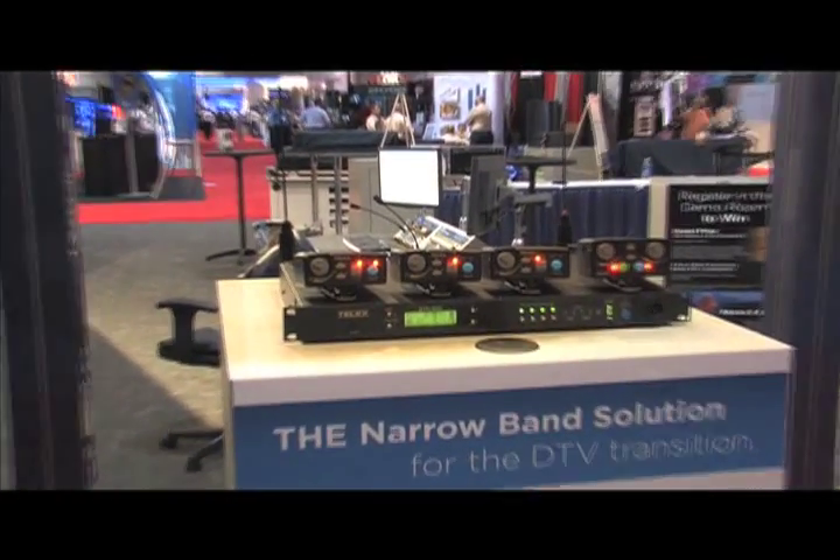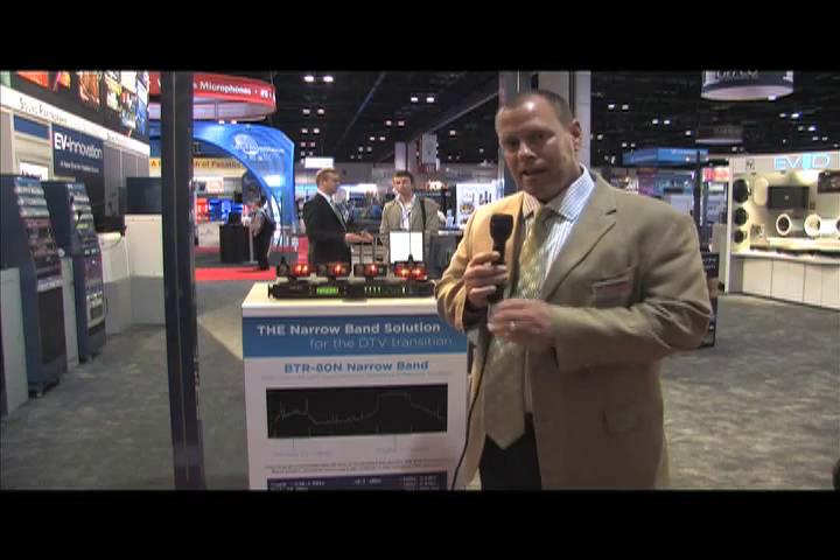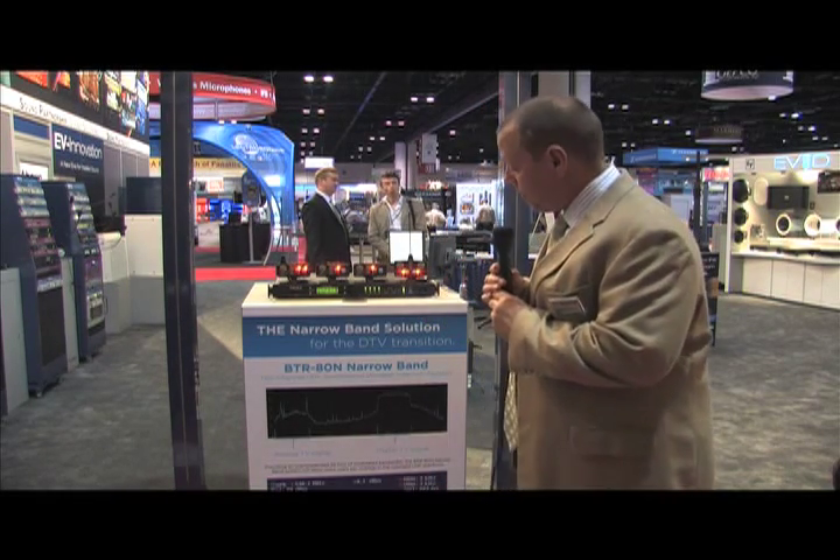What differentiates this product from others on the market today is that it takes a much smaller wireless footprint in the shrinking RF spectrum. It occupies 25 kHz of occupied bandwidth, compared to 90 kHz for a BTR-800 or 200 kHz for an HME-850.